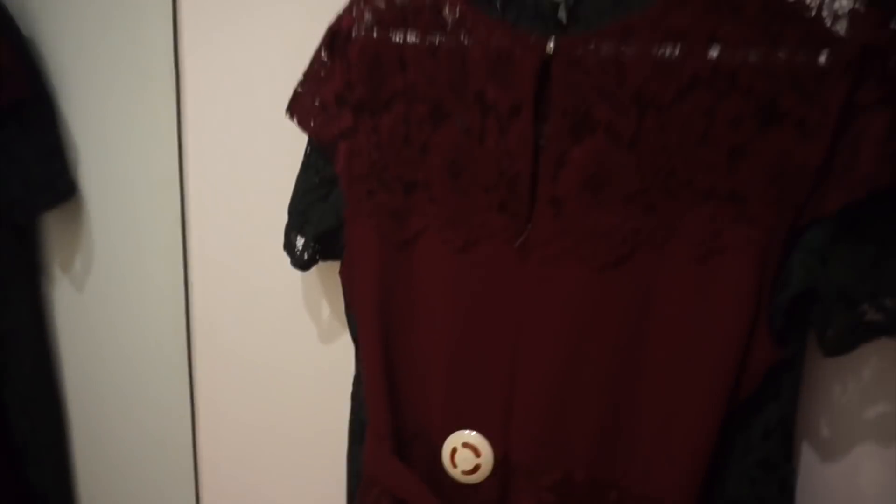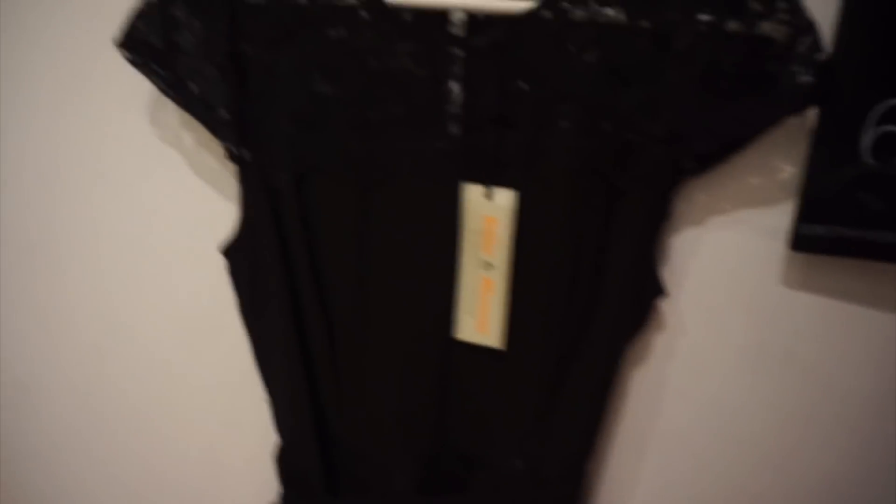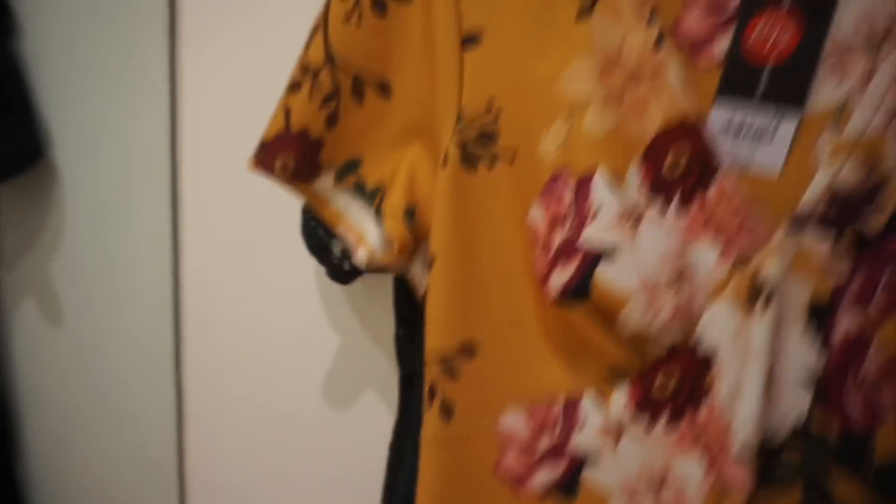We've got this black one — Koya's here, say hello! My tummy is so big. We've got this burgundy one, and I'm trying a smaller size, size 12. Earlier I got the 14. We've also got this black one — same design as the burgundy. I hope one of them will fit me. Oh my god, this is too much trying on!